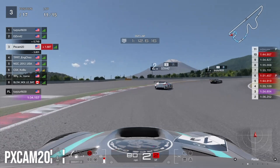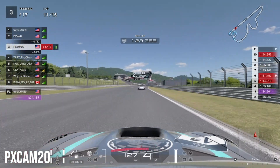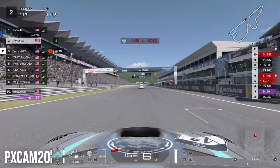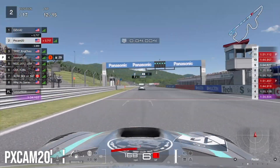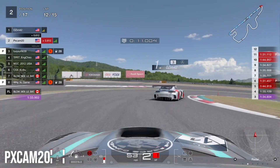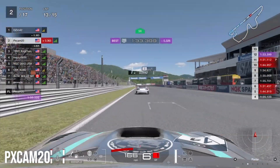Coming out of the final corner we get a great exit and stay right behind the Mercedes down the straight. He's using first place as a slipstream partner and gains a little time on us as we head into turn one. Into lap twelve we try to brake as late as possible to make up the time we lost in the last sector, and we recover some time coming out of turn one.